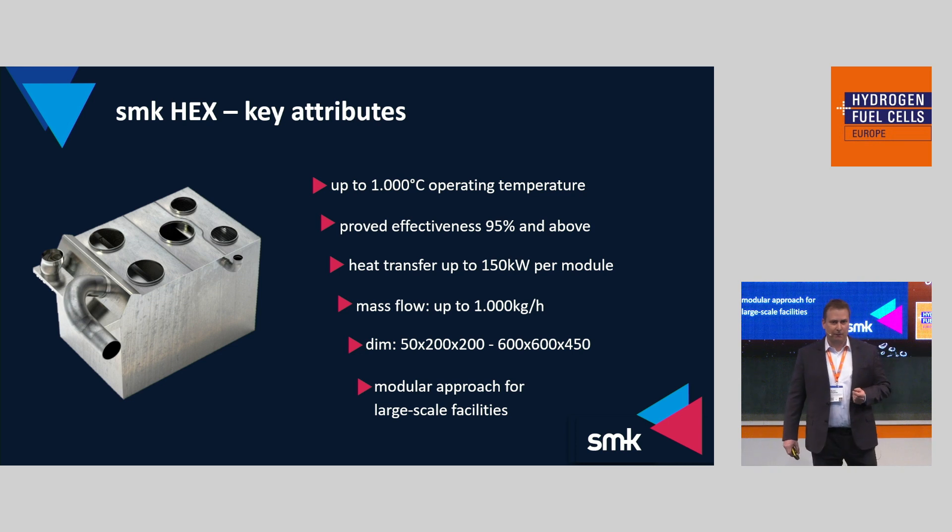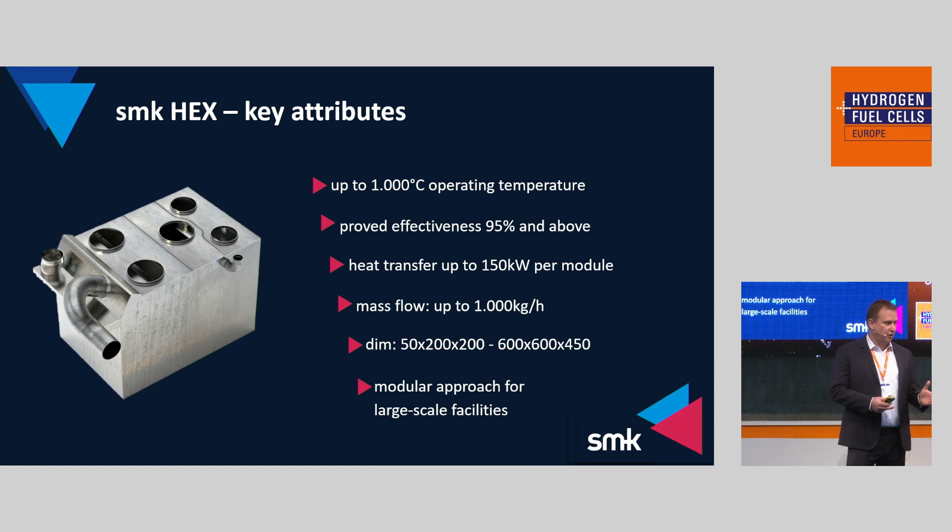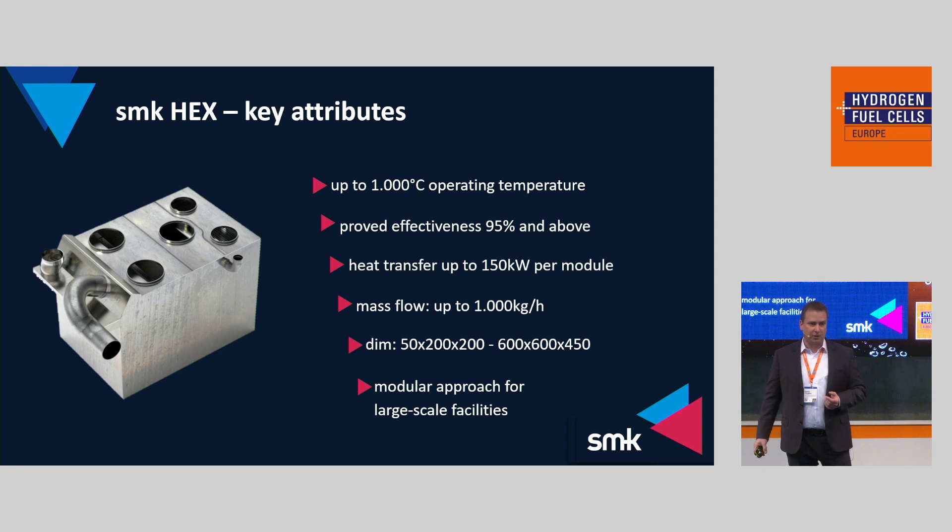Now I want to present some key figures. Our heat exchangers operate at temperatures up to 1,000 degrees Celsius. We have a proven effectiveness of 95% and above, depending on the operating point. Each of the larger heat exchangers can transfer 150 kilowatts per module at a mass flow of about 1,000 kilograms per hour. The dimensions vary from smaller to very large heat exchangers, and by coupling several large units it is possible to serve large-scale facilities.